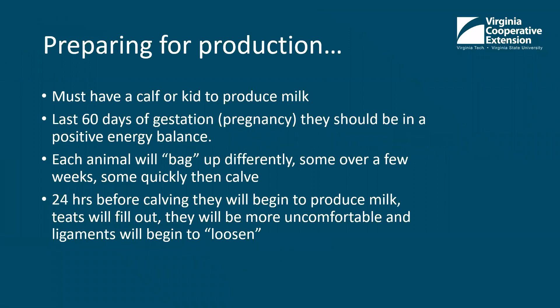Preparing for production: a cow or goat must have a baby before they can start to produce milk. The last 60 days of gestation, or of their pregnancy, they should be on positive energy balance. This is really important for the health of the cow and the calf. It'll get the calf off to a good birth weight and have the cow come into her milk and produce colostrum for the calf.